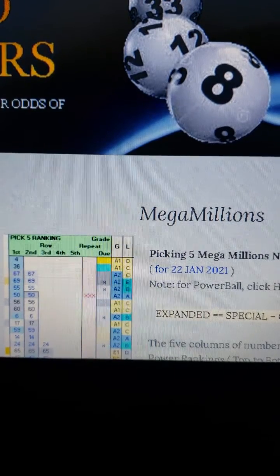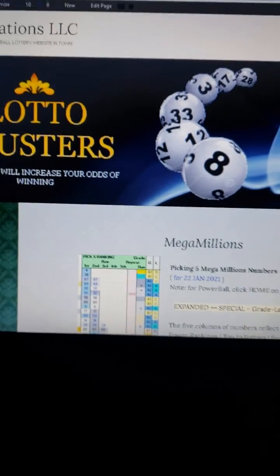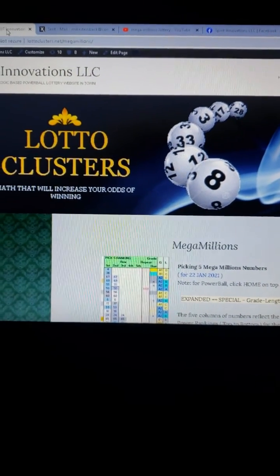LottoCluster.net with five-column reduction and the grading plus other algorithms, giving you the best odds of making your money worthwhile.